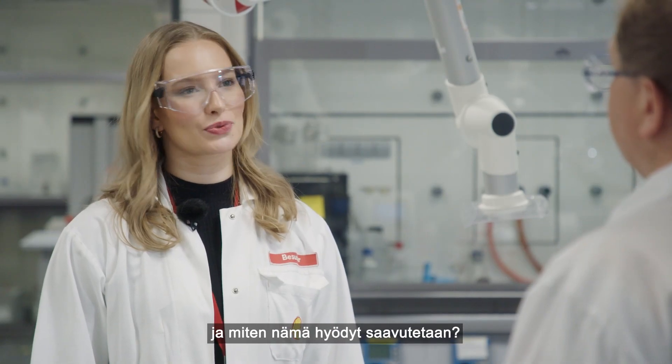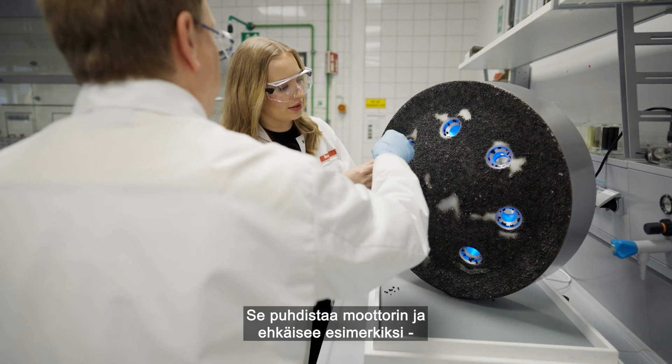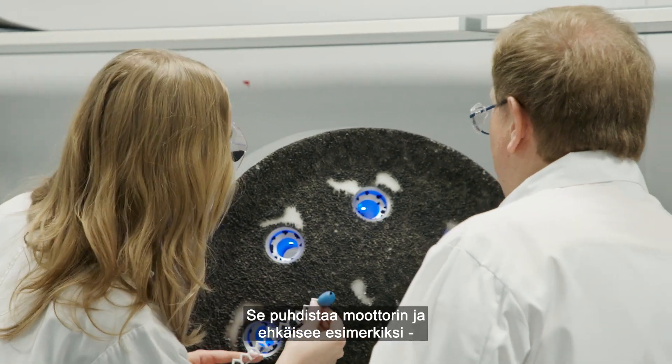The new and improved Shell V-Power contains specifically designed cleaning agents. It cleans 100% and prevents the build-up of deposits on components like fuel injectors and inlet valves.